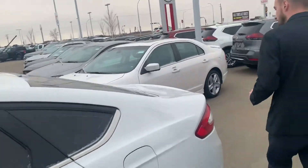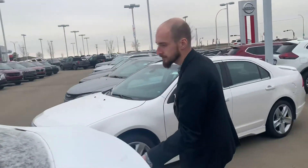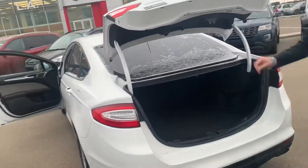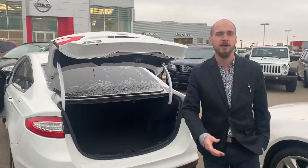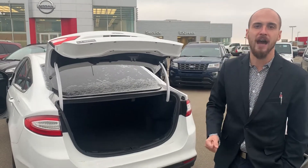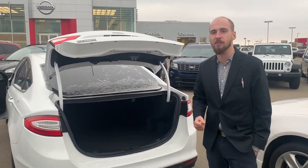Just jump on into our cargo space. Pop the trunk and you can see we have ample room in our storage space for groceries, hockey bags, football equipment — whatever you need to store back there, my friend.